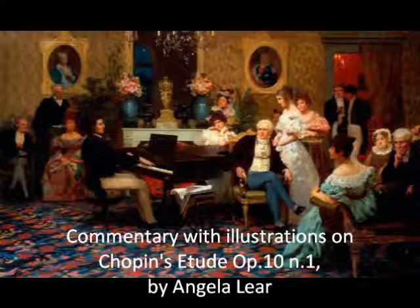Stylised chords patterned in arpeggios were used by earlier composers, namely J.S. Bach, whose first prelude from the 48 is particularly of relevance.